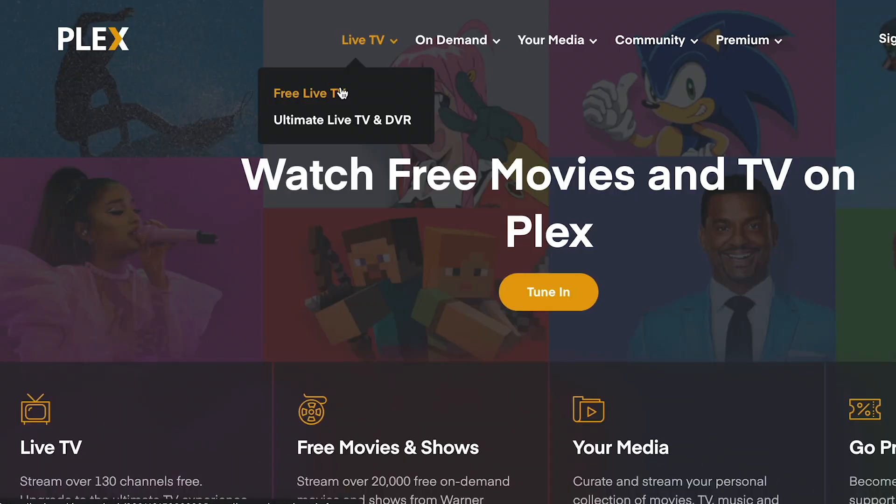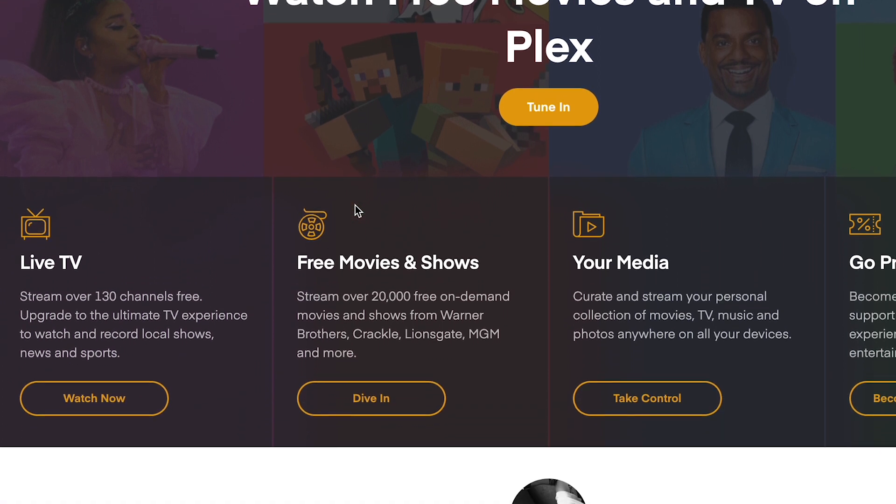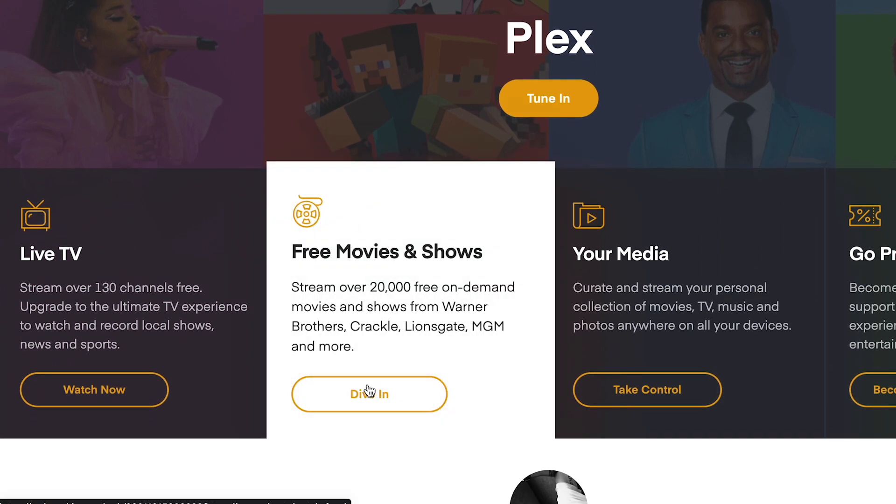We conducted unmoderated tests, meaning the sessions were completed alone by the participant. We allowed each participant to explore the website — from the homepage to some supporting pages through to the web app — really at their leisure. Each participant was then asked some clear questions: What did they think of the website? What did they think of Plex's services? What did they think about the path it took to find something to watch? We wanted to know how difficult and cumbersome it could be for them.